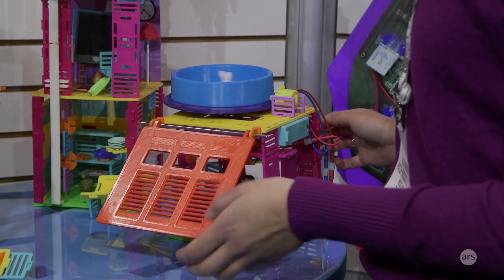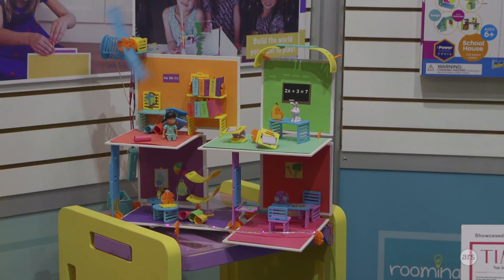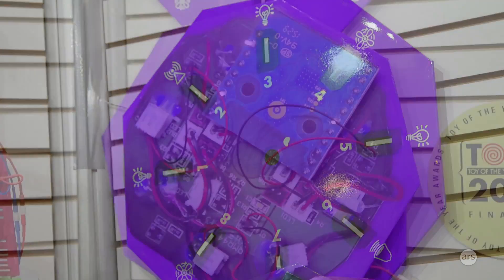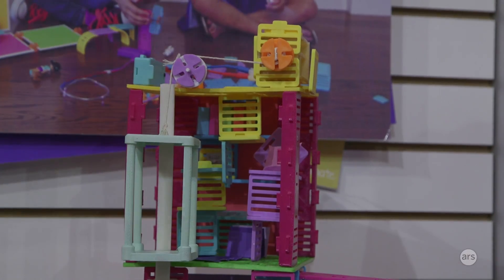All these are different individual sets. Could they be kind of combined? Everything can be combined, yeah. There's an accessory called RPower, which is a Bluetooth controller. You plug it into any of the sets and then you can control them from your phone or tablet. So there's an app that goes along with this.